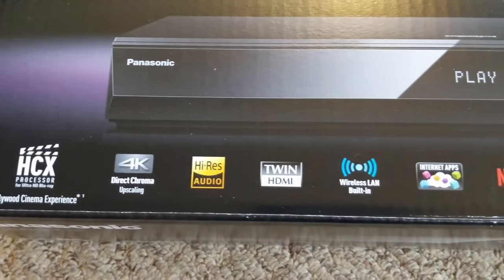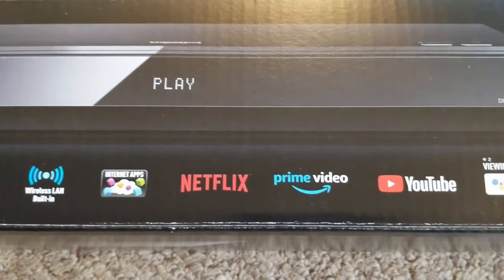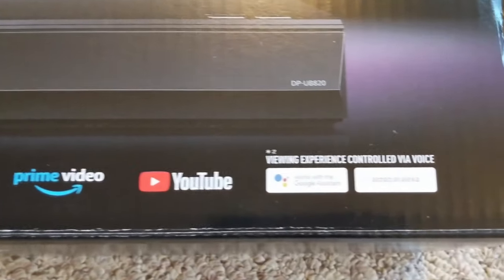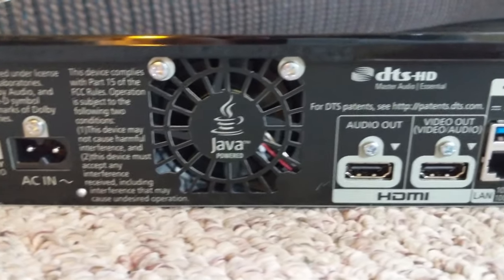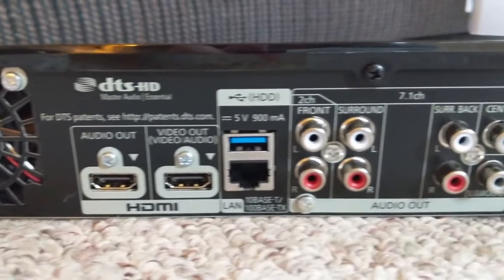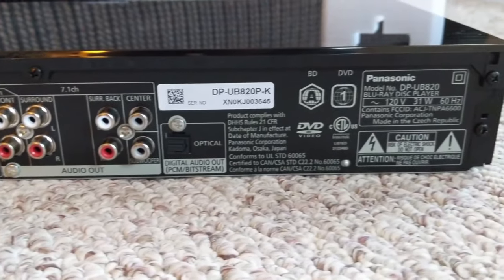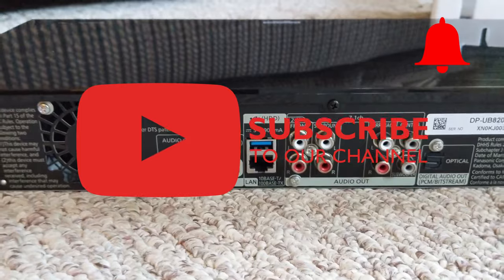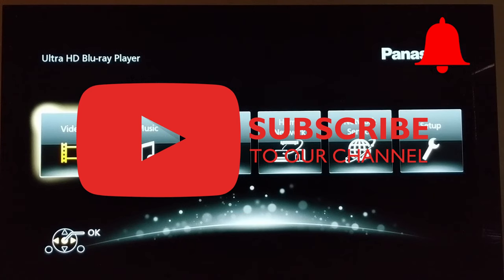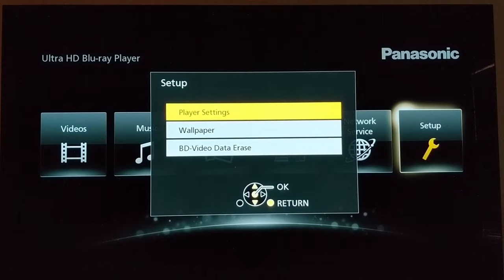That's it for our comparison of the best UHD Blu-ray players. Since each has its own strengths and weaknesses, everyone should decide for themselves which one suits them best. Hopefully this helped with your purchase decision. If so, please leave a like, subscribe to the channel, and click the notification bell — that would really help us. Let us know in the comments which product you like best and which one you've already decided on. Thank you for watching and see you soon.